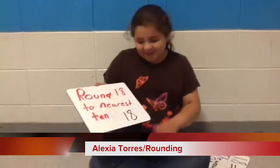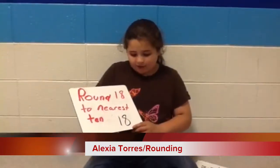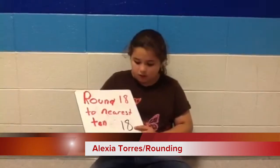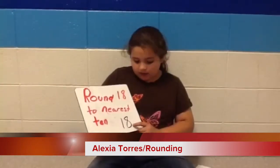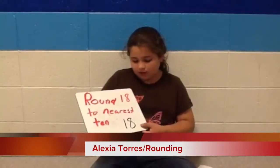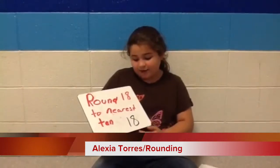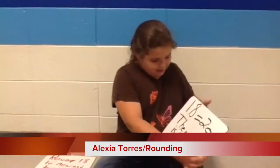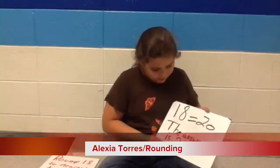Round 18 to the nearest 10. So this is 18. You need to look at the ones place. 8 is a strong number, so I know that I need to round it all the way to 10, and I know I need to round 1 to 2. So 18, when you round it, the answer is 20.